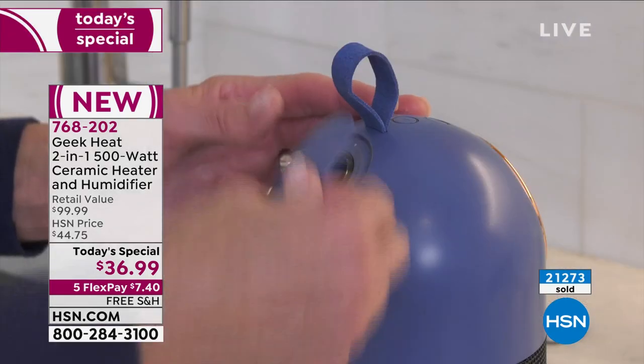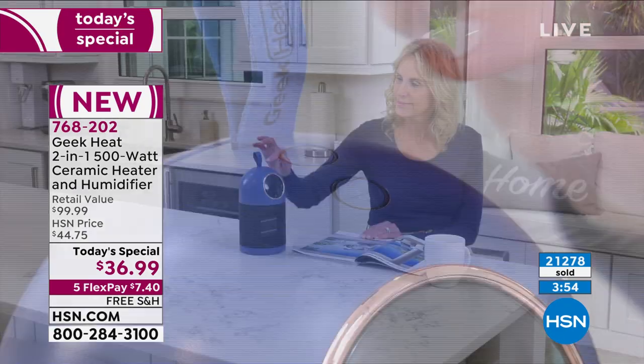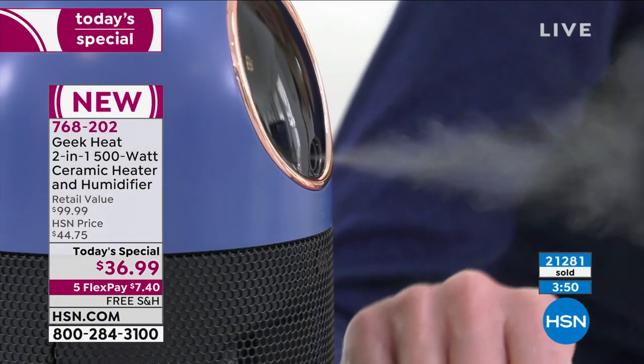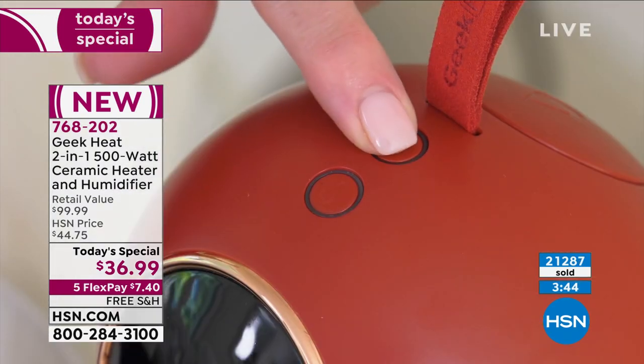Designer products at affordable prices. Usually you'd have to go out and buy a heater and buy a humidifier — two necessities every house needs. We've done it in a footprint that's only nine inches tall, five inches in diameter. And don't let that fool you — it is tiny but mighty.